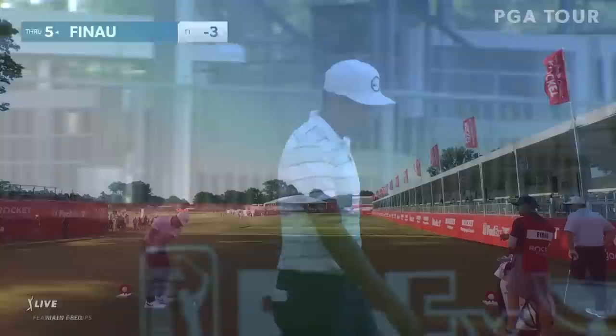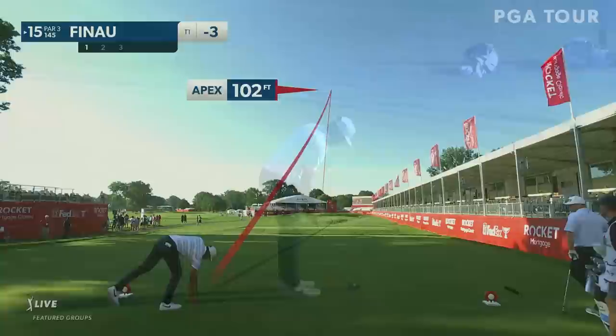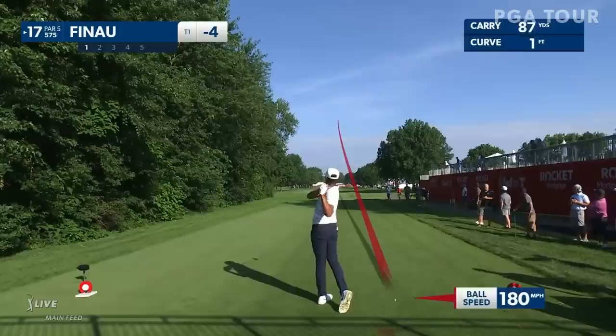Ball on the way at the par 3 15th for Tony Finau. Share of second, because just a moment ago at 15, that happened. Birdie number four of the round for last week's winner, having made it through the 3-1-3 area code — 14, 15, 16 this week.